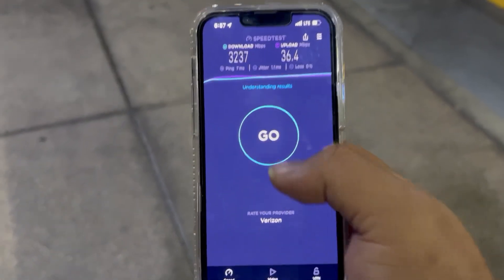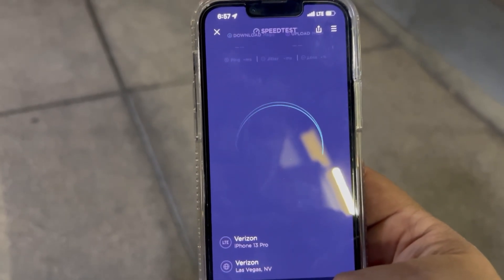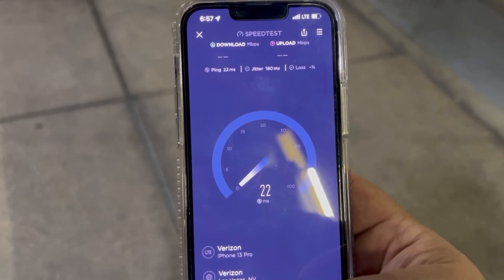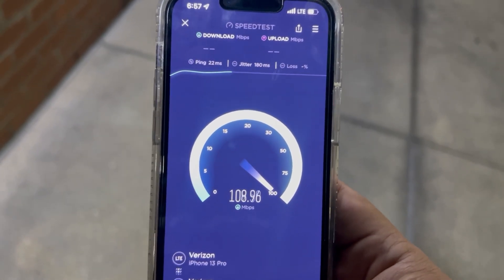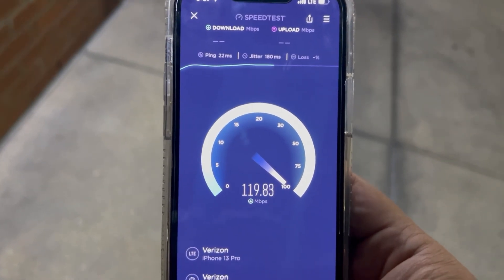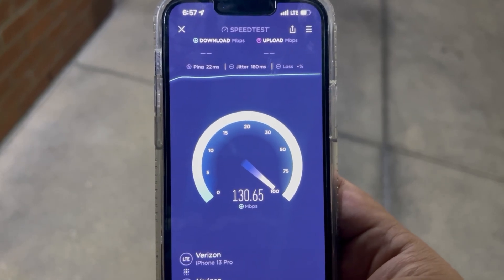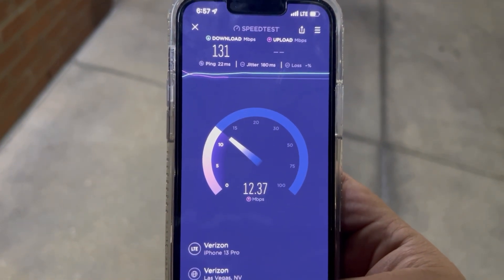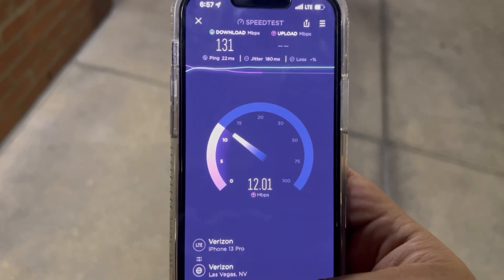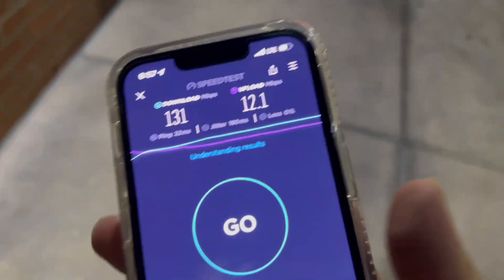Now let's put this on LTE real quick — so let's say you had an LTE-only phone here, let's see what the difference is. Let's see how millimeter wave has helped this area. 22 ping, 180 jitter — LTE is still pretty good, but imagine if there were even more people here throughout the day, it would probably be bad. So we're looking at 131 down by 12.1 on the upload.